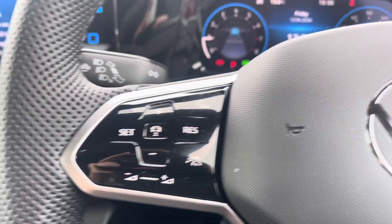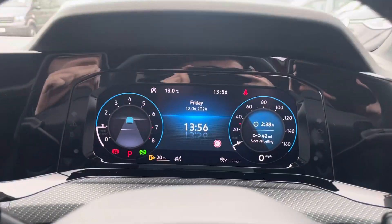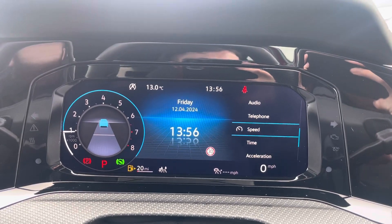The heated multifunction steering wheel features adaptive cruise control functions and controls for the digital cockpit display. Looking at that now, you can customise the display with a variety of options such as navigation, audio and telephone.